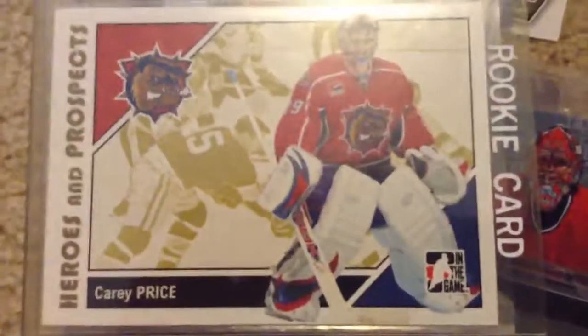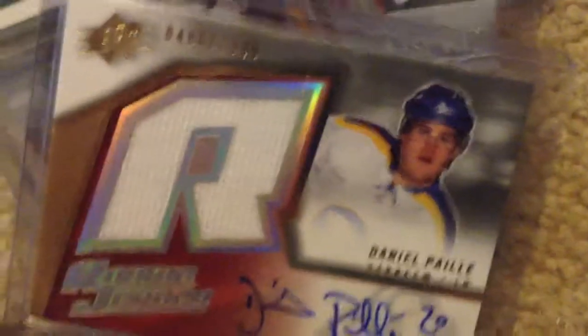Just a few more I want to show you. That again shows my love for Thomas Vanek — a nice Artifacts autograph card of him. And a Carey Price rookie; I don't see too many of these. That's a nice card right there. And a Dan Paillet autographed jersey rookie card — you don't see too many of those either.